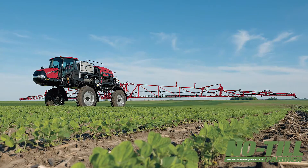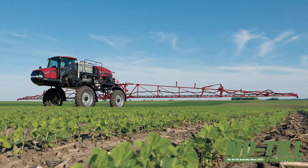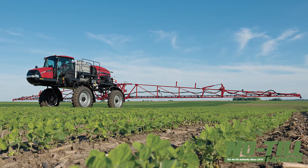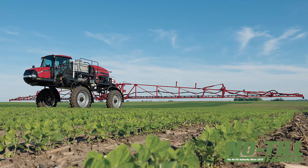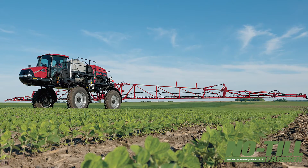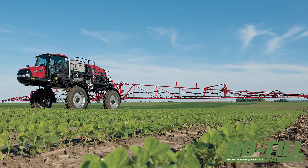A nice thing about the smaller Patriot model is it's a lighter weight sprayer, a little more manageable for that smaller producer getting across the ground earlier. It also has up to 62 inches of crop clearance, so it gets us spraying a little later in the season.